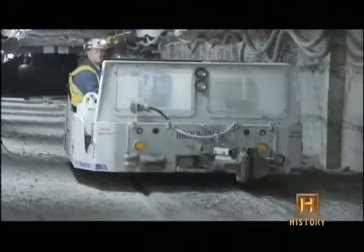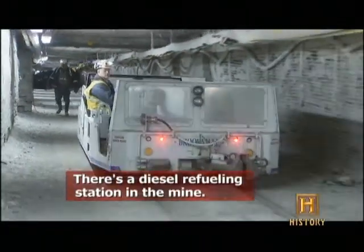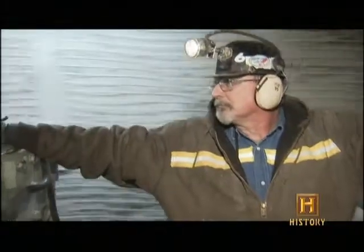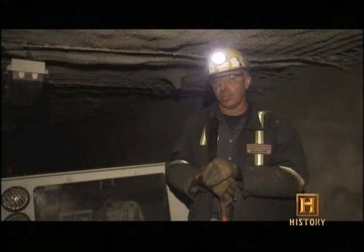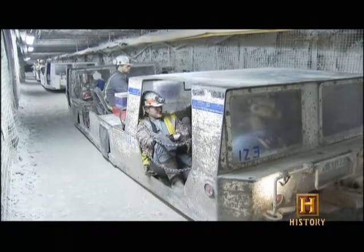Diesel's much safer. You no longer have the hazards of short circuits in your coal mine and the potential for mine fires. With diesel, you're totally in control. I expect to have Bailey Mine converted entirely, 100% to diesel, because I do believe diesel's the future for track-mounted equipment in the coal mine.